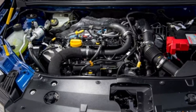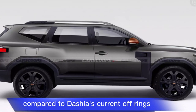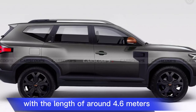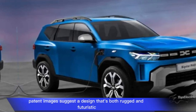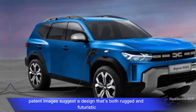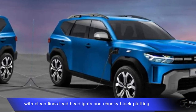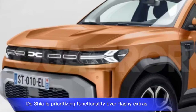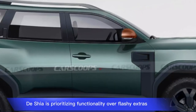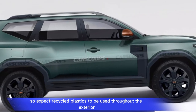Exterior: The Bigster will be a substantial upgrade in size compared to Dacia's current offerings, with a length of around 4.6 meters. Leaked patent images suggest a design that's both rugged and futuristic, with clean lines, LED headlights, and chunky black cladding. Dacia is prioritizing functionality over flashy extras, so expect recycled plastics to be used throughout the exterior.